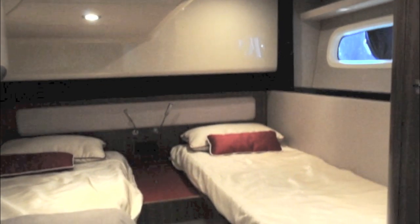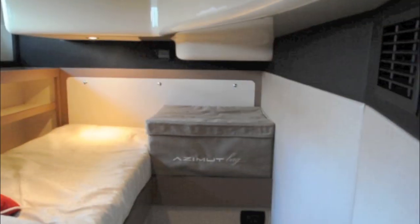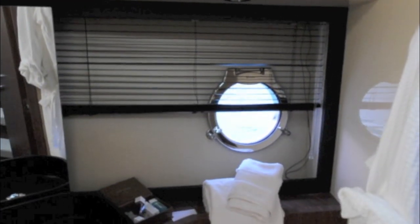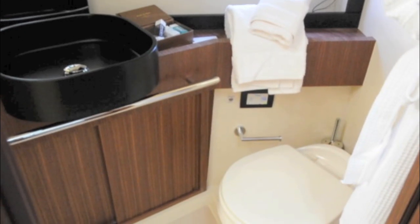The main guest cabin is a good sized twin but can make up to a double if needed. The third cabin is just a single bunk and is really meant to be used as much for storage as for occasional overnighting. The second heads compartment is shared by both guest cabins and of course makes a good day heads as well.